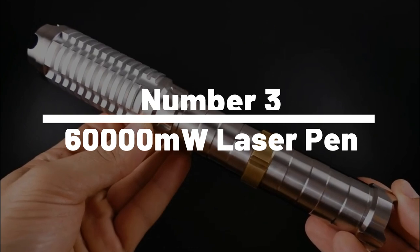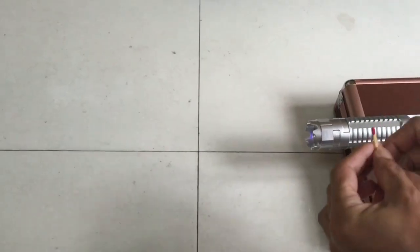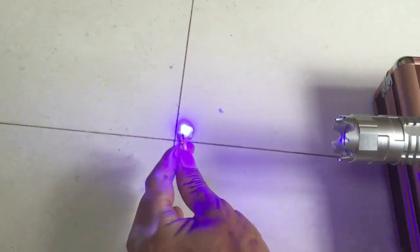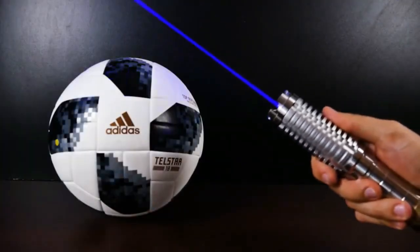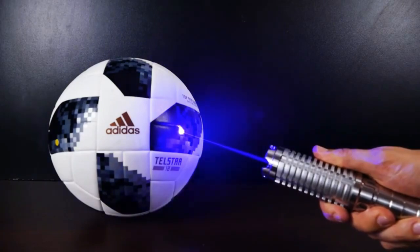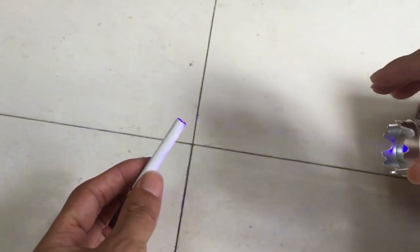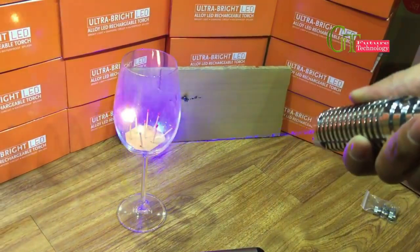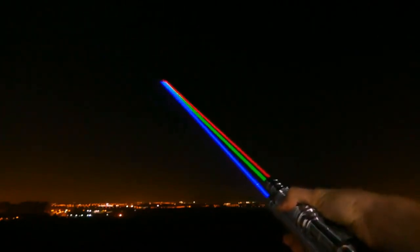Number 3: 60,000-milliwatt Laser Pen. Introducing the ultimate tool for thrill-seekers and gadget enthusiasts alike, the 60,000-milliwatt Laser Pen. With its jaw-dropping power, this laser pen is not for the faint of heart. Featuring an astonishing 60,000 milliwatts of laser power, it can reach incredible distances. Its intense and vibrant laser beam can cut through the darkness, making it perfect for outdoor adventures, stargazing, or even as a tool for camping and hiking.